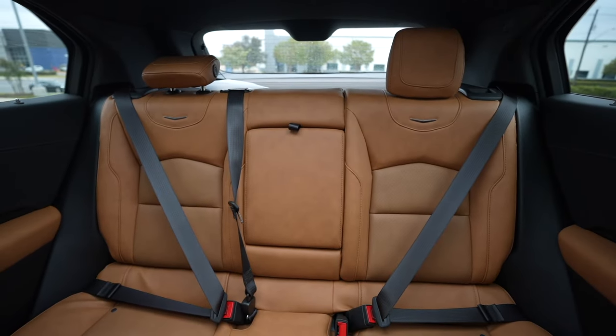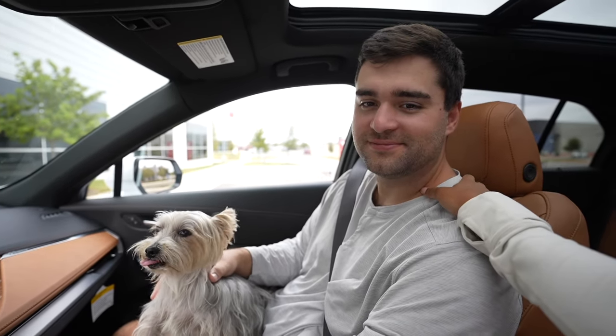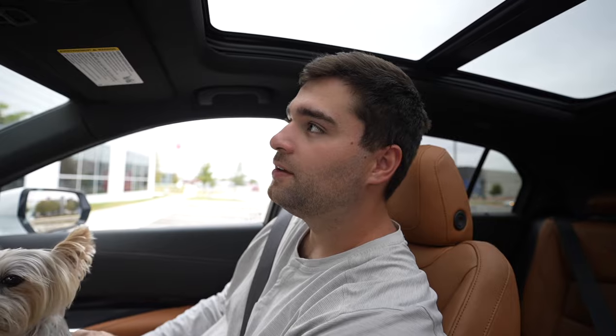Ryan knows a lot more about cars than I do, so I'm going to give him the floor. It has auto brights — so when there are no cars coming, it'll turn your brights on for you, and when it sees lights it'll turn them off. Then there's the rain sense, where it'll just know it's raining and how fast to do the wipers.